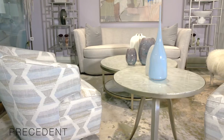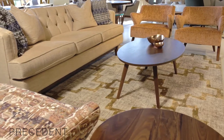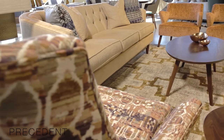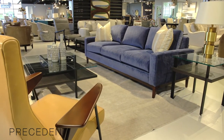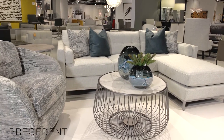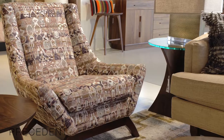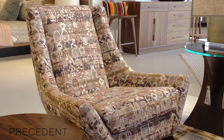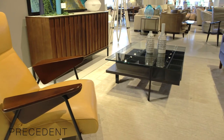The Modern Gallery here at Furnitureland South that houses all of our furniture is really unique, not only inside Furnitureland South, but also really across the country. Nowhere can you find the breadth of really on-trend furniture like you can find in the Modern Gallery, and it's a variety of different manufacturers. Furnitureland South has recognized that there is a lifestyle associated with people that want really more fashion-forward product.